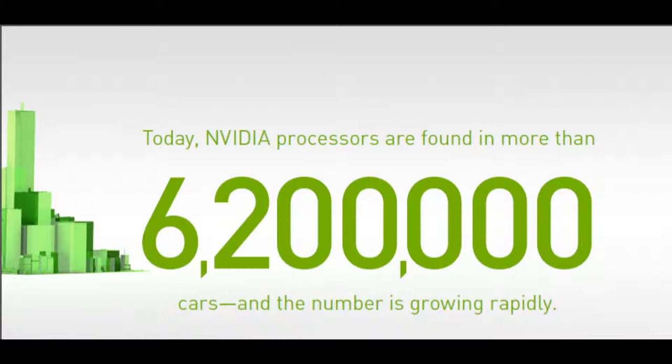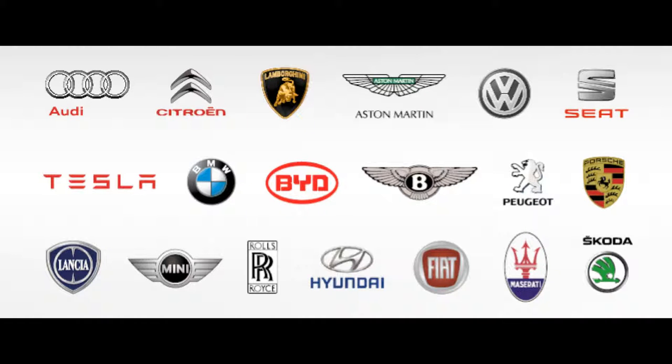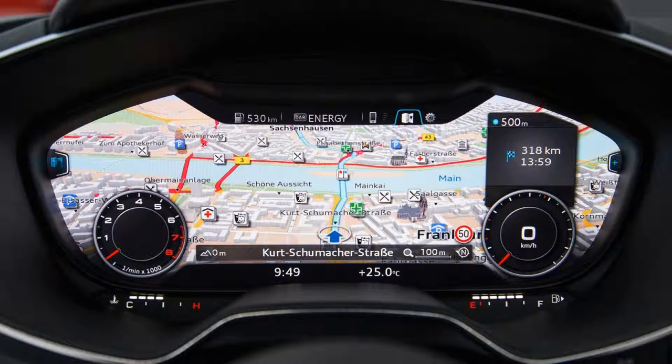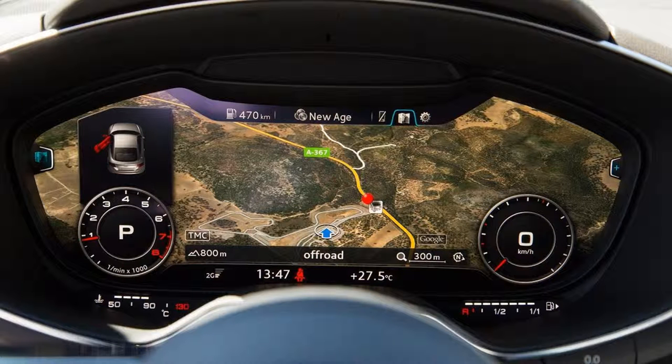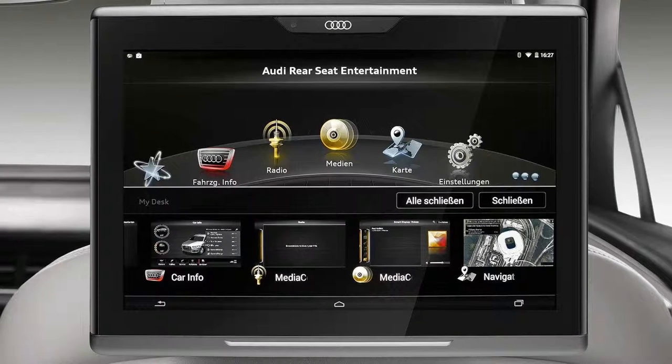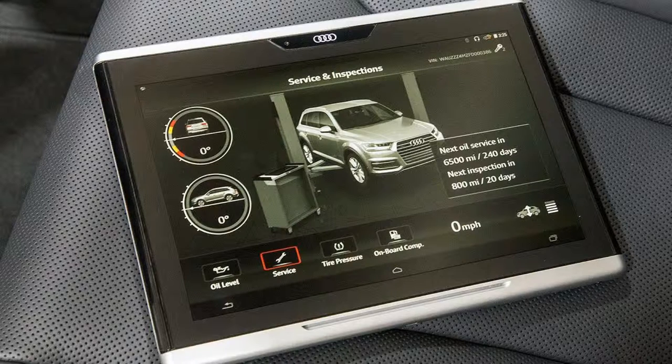Today, NVIDIA processors are found in more than 6.2 million vehicles on the road, and that number is increasing rapidly. NVIDIA is also partnered with many automakers, with Audi at the forefront. With the introduction of the Tegra 3, a 100% digital Audi dashboard was made possible — a high-resolution 12.3-inch dashboard encompassing Google Earth, in-car gauges, and all infotainment menus. An Audi tablet was also introduced that can function as a normal tablet and communicate with the car's audio and video systems.